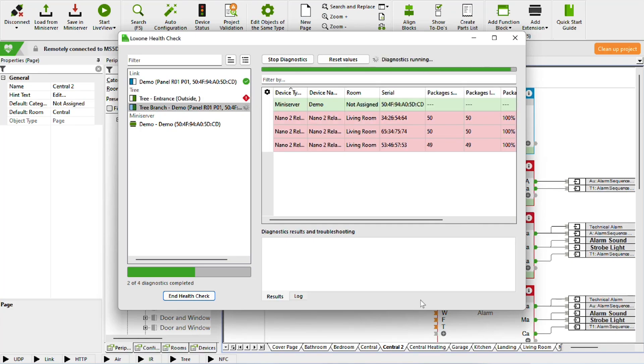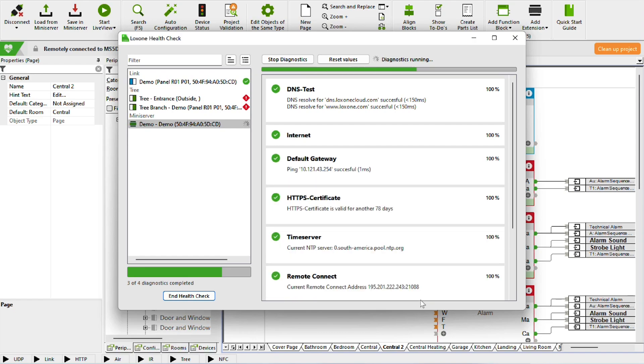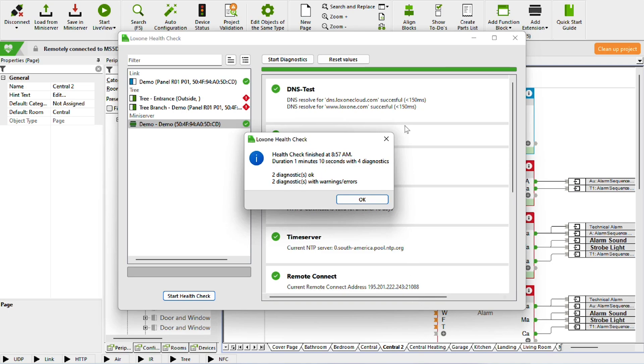From now on, the mini server will also be checked to see whether DNS and network are configured correctly, whether remote connect is working, and whether the SD card is okay.